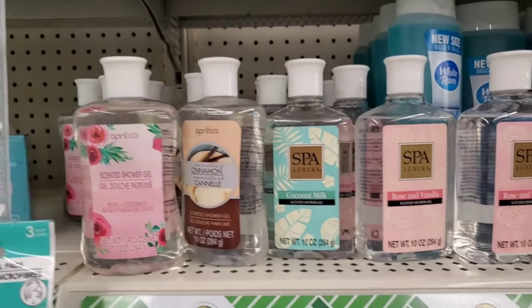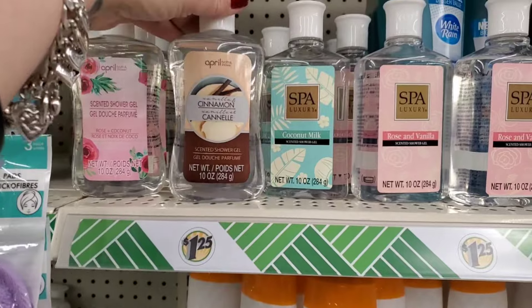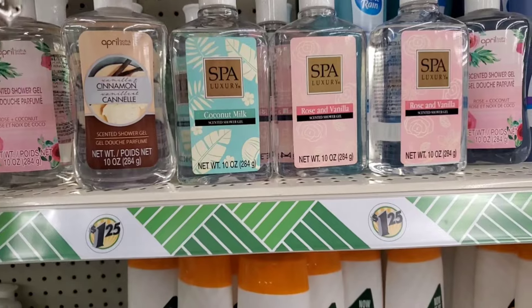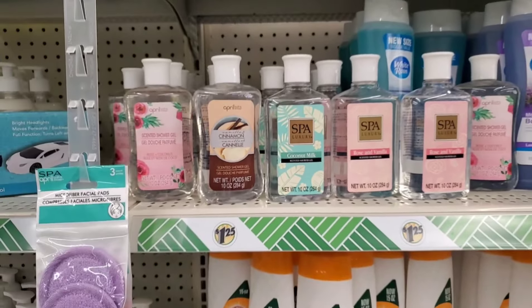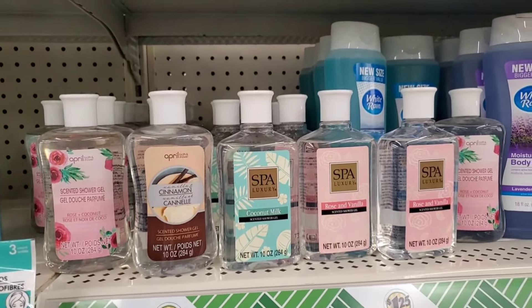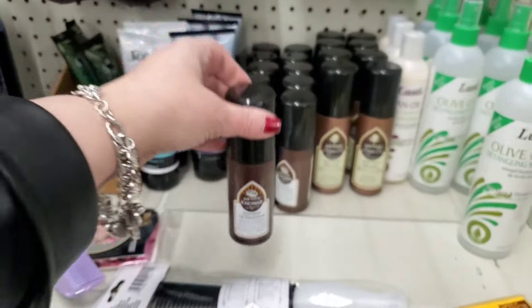We also have Fresh Aqua, which smells so good. But what really stopped me was this April Bath and Shower scented shower gel in rose and coconut, or vanilla and cinnamon — vanilla and cinnamon sounds good. Then they have this spa luxury coconut milk or rose and vanilla. I don't remember those — can you guys let me know if they're super old or brand new?